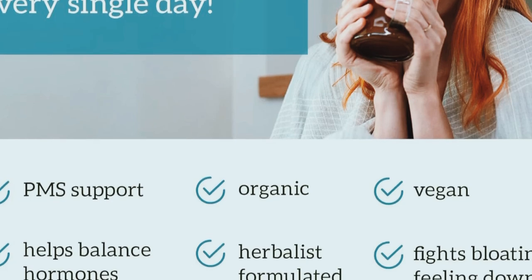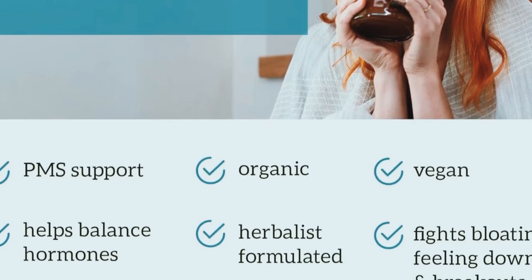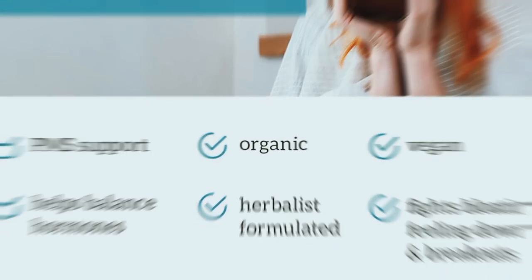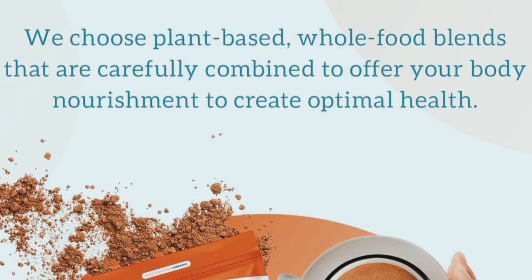I've been using Organifi Harmony for the past month, and I must say, I'm impressed. One of the first things I noticed was a significant reduction in my PMS symptoms — no more mood swings or bloating. My energy levels have been more stable, and I feel more balanced overall.